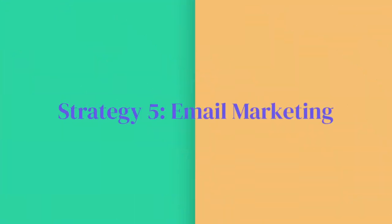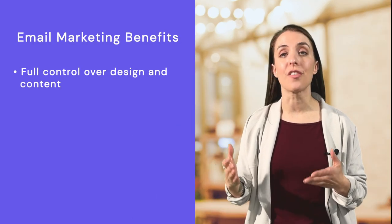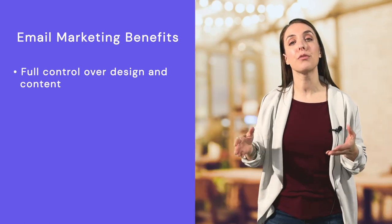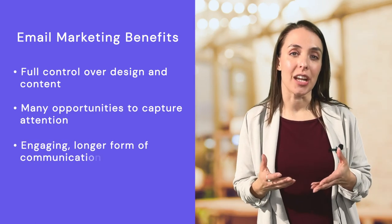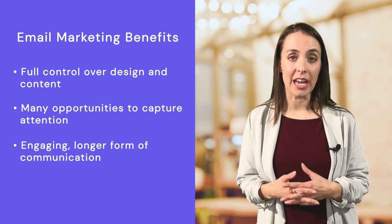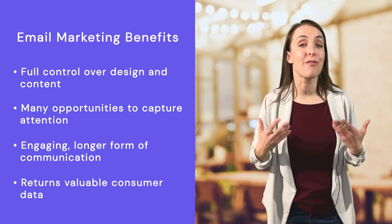Before moving on to the next strategy, if you want to dig deeper in text message marketing for restaurants, watch this video linked in the description. Now let's chat about email marketing, which has many benefits for food and beverage businesses. Email marketing gives you full control over the design and content of your outreach. You can include multiple photos, links, and messages, allowing you many opportunities to capture the reader's attention. Email marketing is engaging — it's a longer form of communication than text and push notifications, allowing you to go more in-depth about the story of your business or a new menu item. And lastly, email marketing can return valuable consumer data to your business. Are your subject lines getting the open rates you desire? Are your readers clicking on one call to action over another? Pay attention to this and use this data to tailor your next communication.